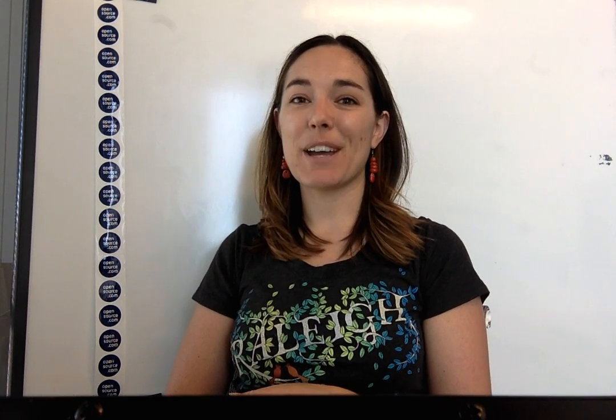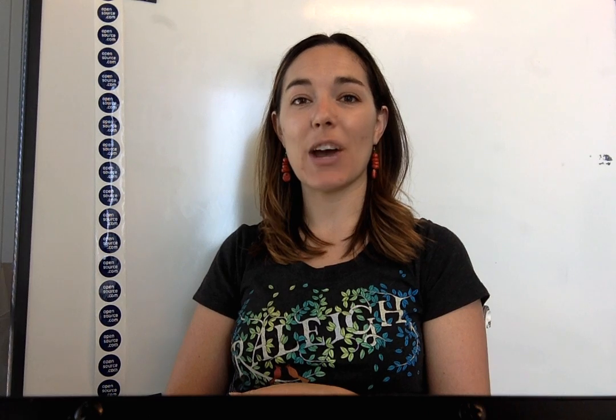That's it everybody, thanks so much for joining me and I hope to see you next time with another edition of the opensource.com weekly top five.